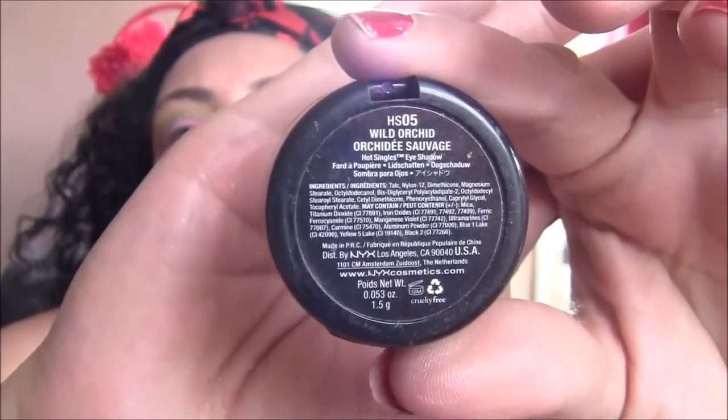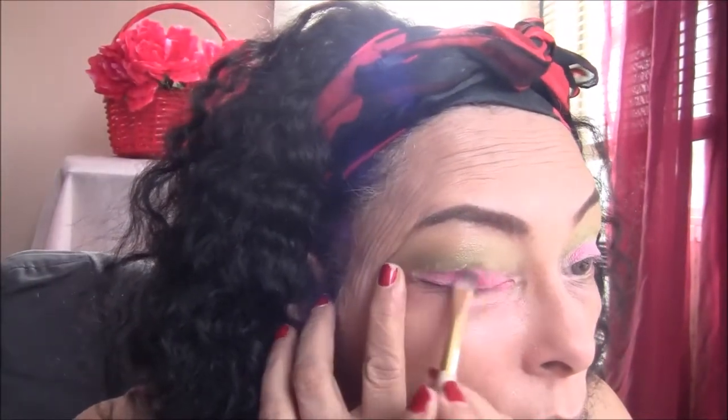Next I'm taking my NYX eyeshadow in the color Wild Orchid, number HS05. It's a really, really pretty pinkish-red color. I'm smoothing that over my lower lid so I can get the darkest red I could achieve out of the eyeshadows I have. But it's still light enough for a daytime color.